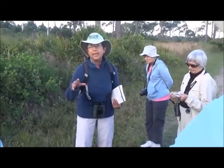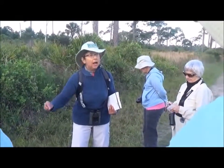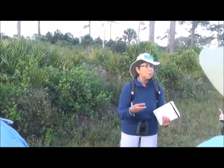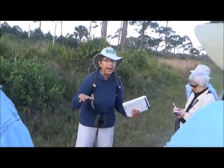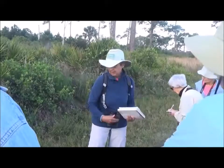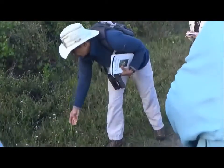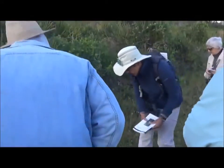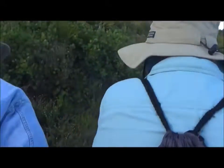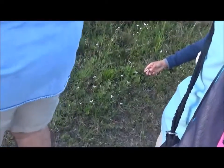The name 'fleabane' comes from its use — it was placed on bedding or around houses in order to drive fleas and bugs away. This beautiful little plant is Oakleaf fleabane. This little plant here, and we're going to see a lot of this, is star rush white top. It's a sedge.